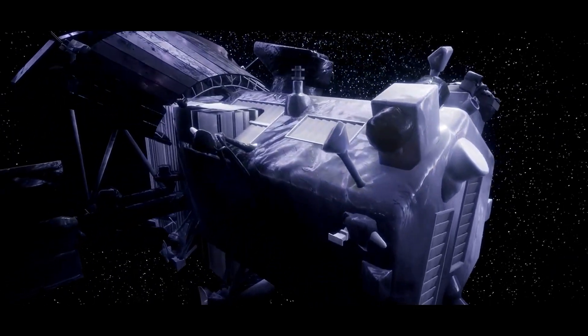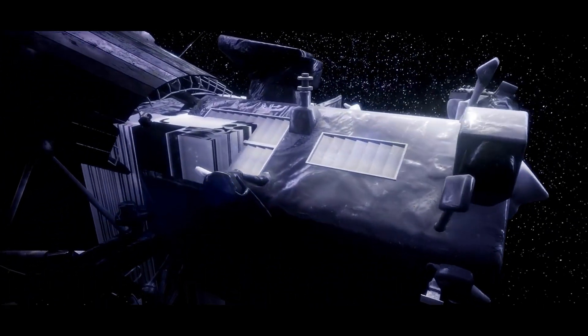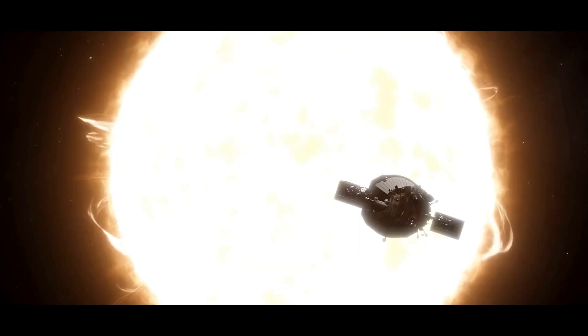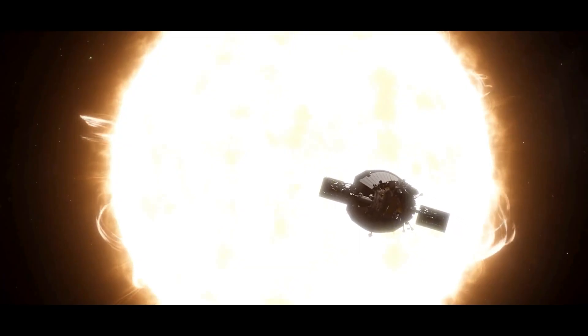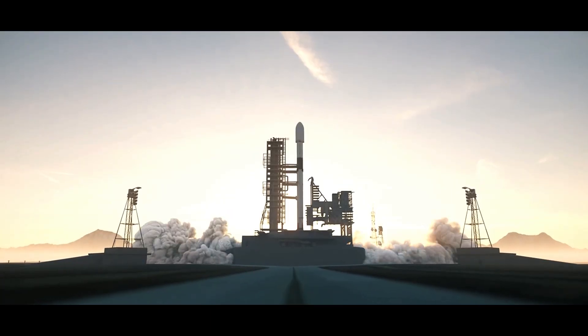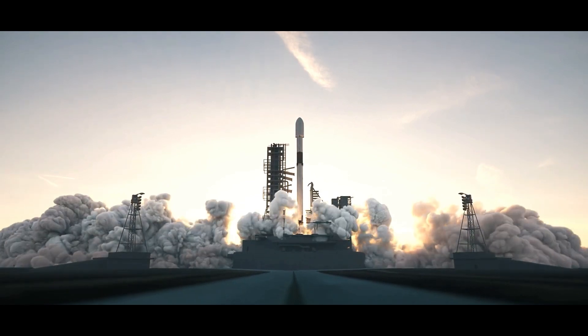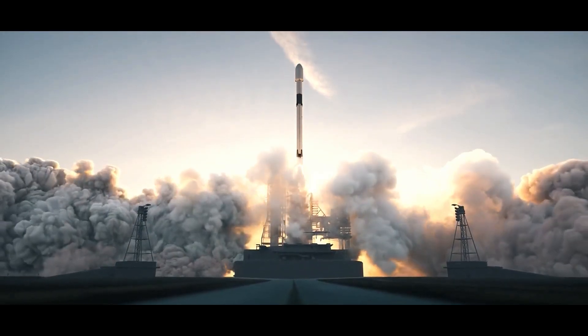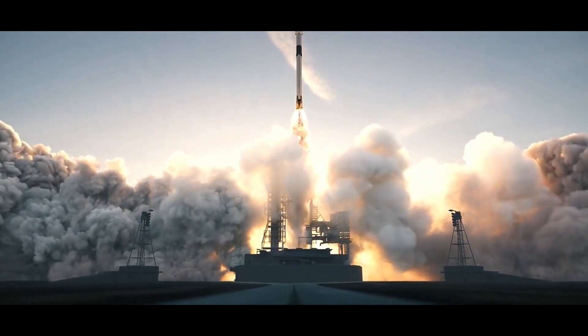For billions of years, the Sun has been the source of life on Earth, powering our planet. Recent advancements in technology have now found a way to help humanity get closer to it than ever before. That's exactly what NASA's Parker Solar Probe has achieved — a groundbreaking mission that has captured the world's imagination by going directly into the Sun's outer atmosphere, the corona.